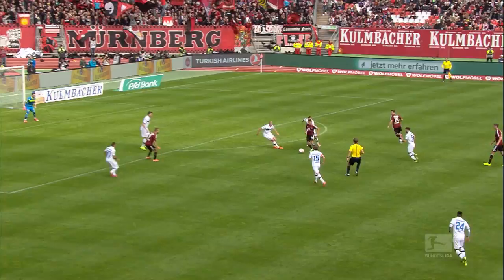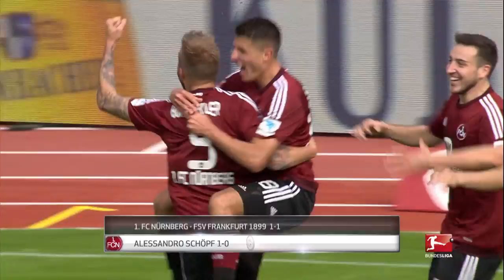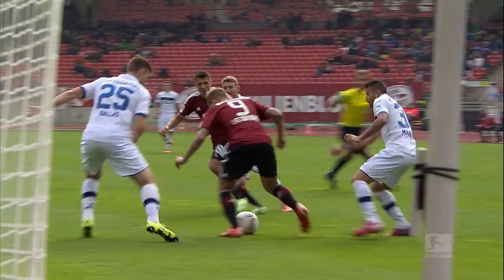Sometimes the ball is destined to go in no matter how many defenders you have in the box. Some great close control by Guido Bergstahler and Alessandro Schöpf leads to the latter calmly curling the ball into the bottom corner. FSV Frankfurt's defence is at sixes and sevens as Schöpf fires Nürnberg into a 1-0 lead shortly before the hour mark, but the away side eventually fought back to secure a 1-all draw.